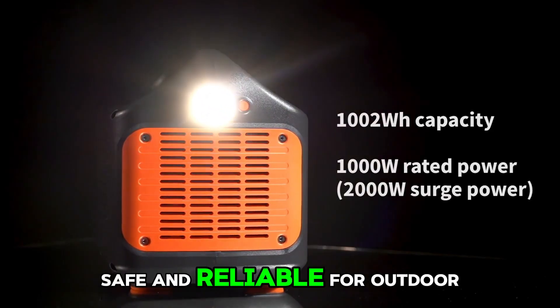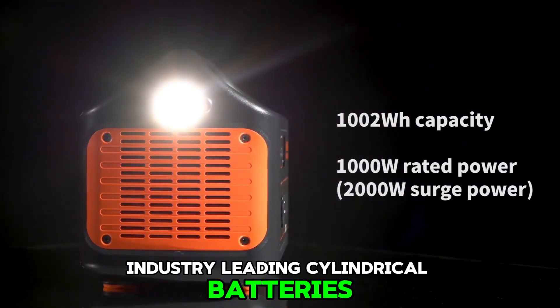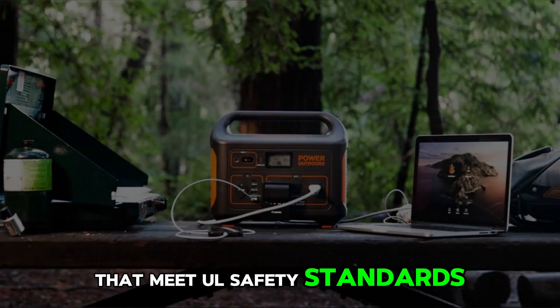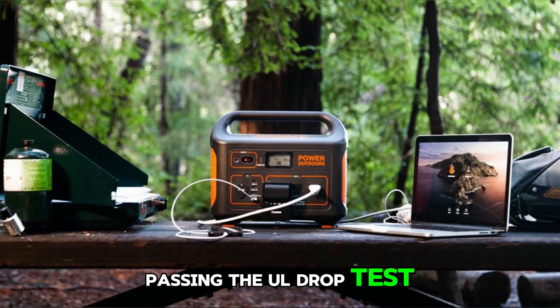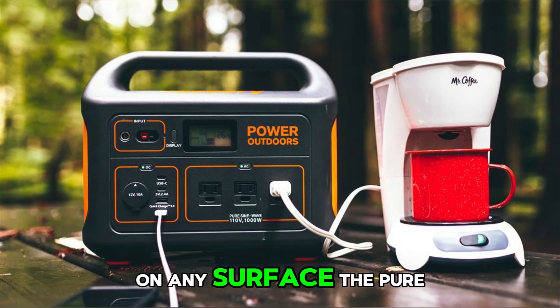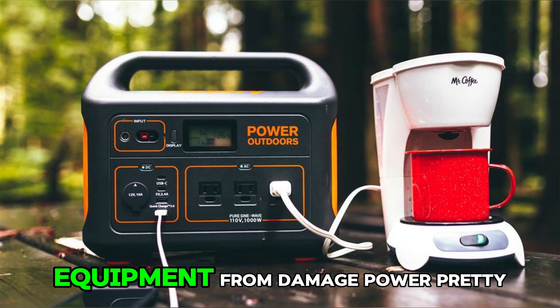Safe and reliable for outdoor camping, the Jackery Explorer 1000 features industry-leading cylindrical batteries popular with electric vehicle manufacturers, meeting UL safety standards. Certified with impact resistance class 9, passing the UL drop test and withstanding three drops from 0.9-meter height on any surface. The pure sine wave inverter delivers constant voltage that protects equipment from damage.